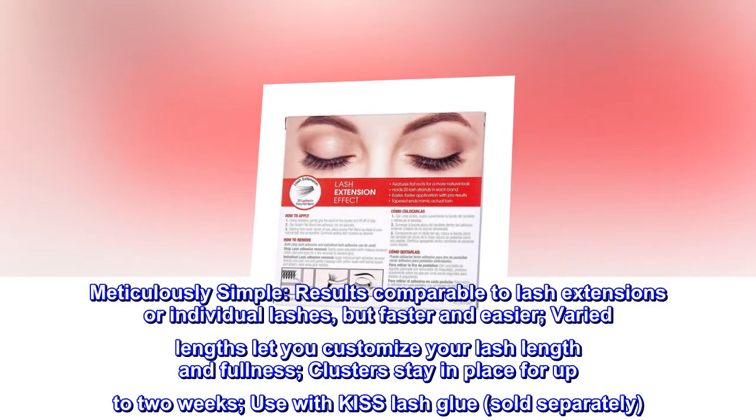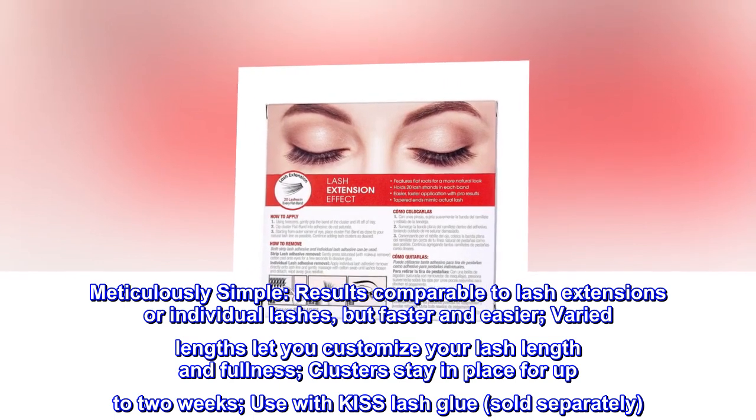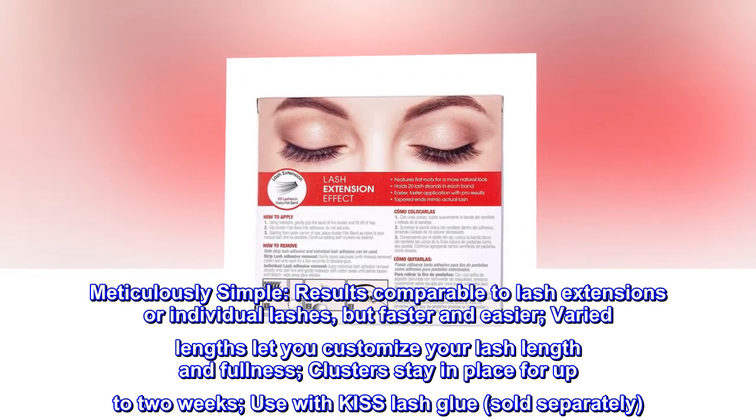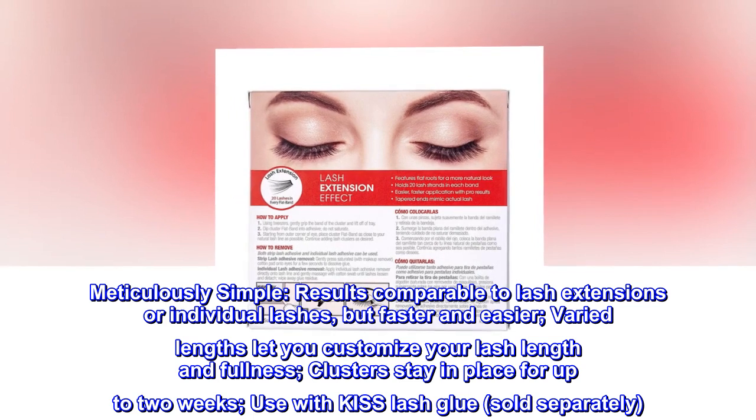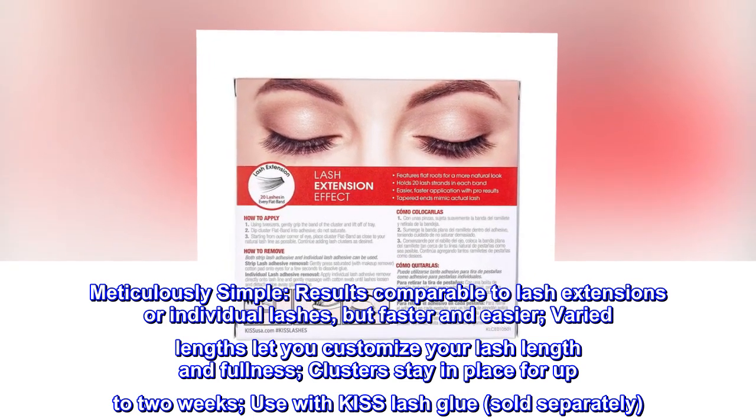Meticulously simple — results comparable to lash extensions or individual lashes, but faster and easier. Varied lengths let you customize your lash length and fullness. Clusters stay in place for up to two weeks. Use with KISS lash glue, sold separately.